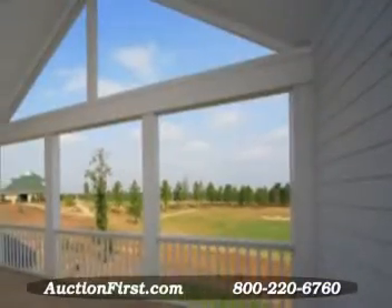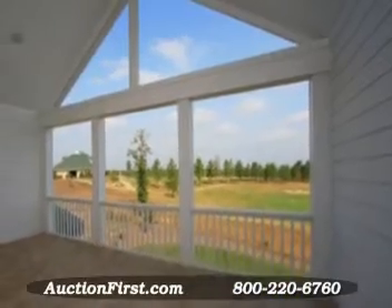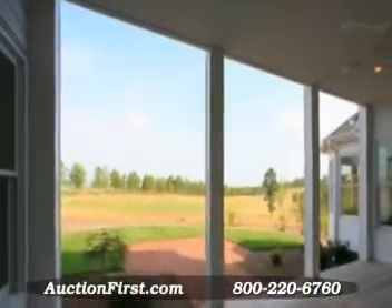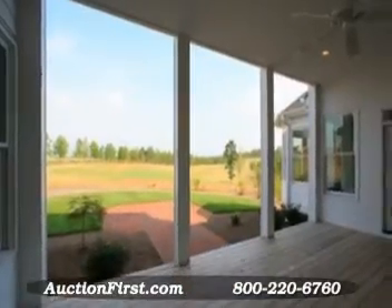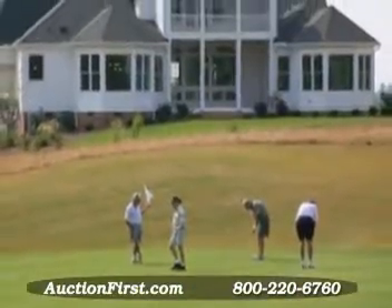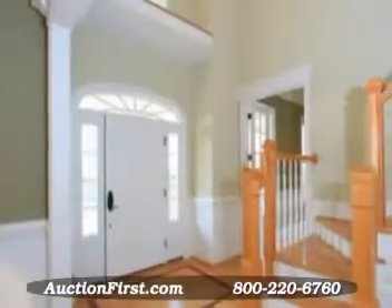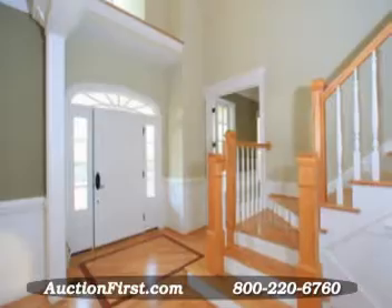An enclosed patio overlooks the golf course. This bit of paradise is now available at a special price because it's selling at auction. The last MLS list price was $958,000 and the minimum opening bid at auction is only $725,000.